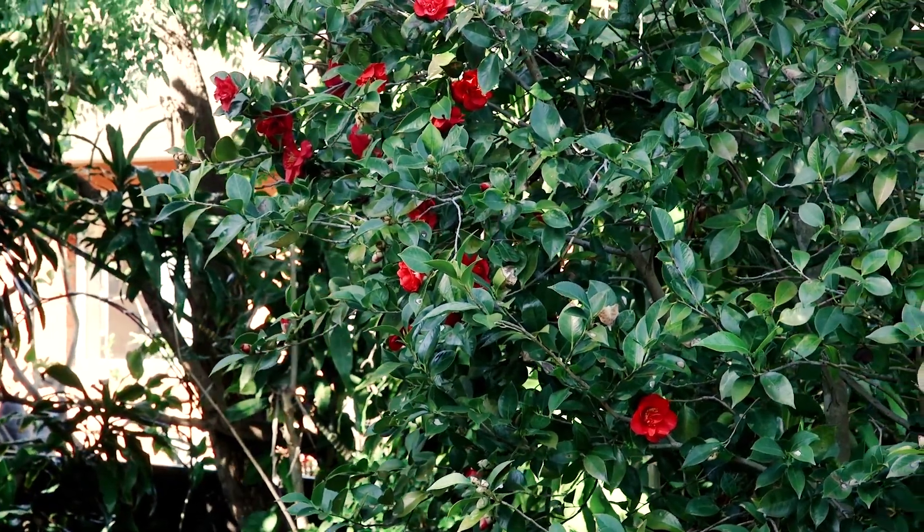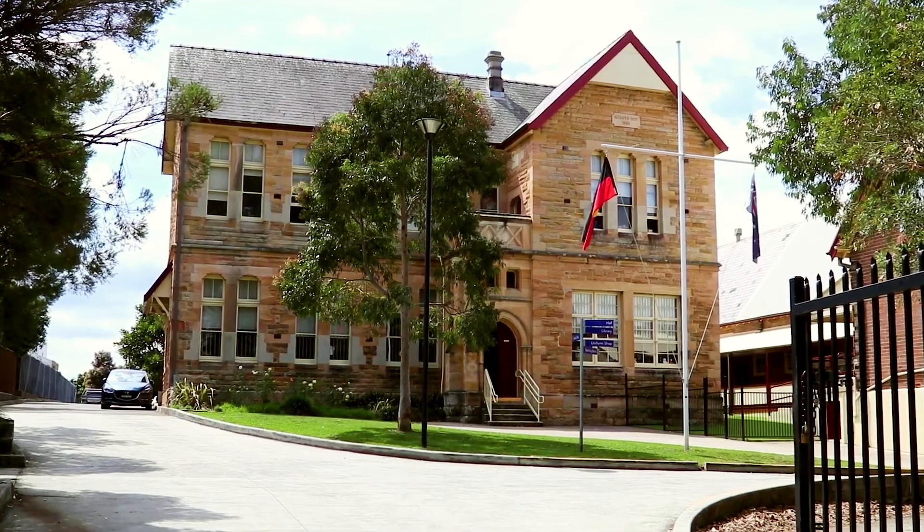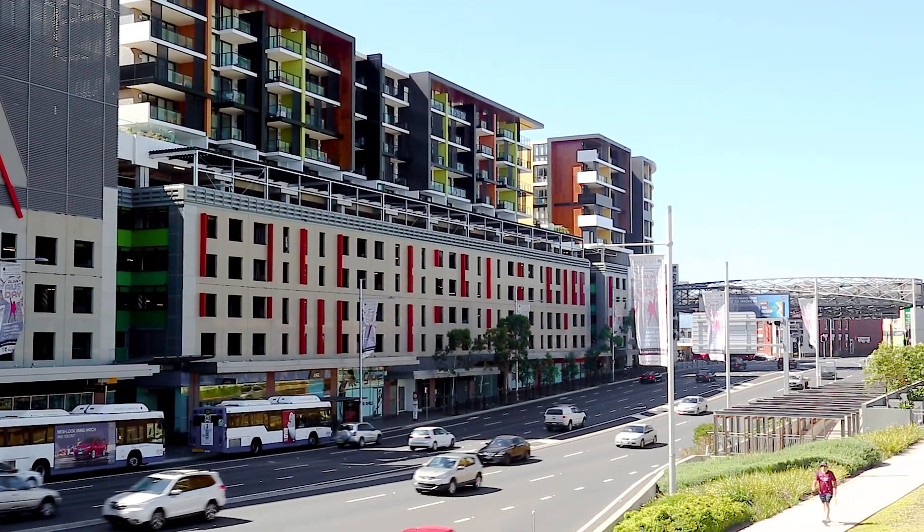Ideally positioned in a preferred pocket of Ryde, this property is moments from regular government transport, popular schools, parks and all other amenities including the Top Ryde shopping centre.